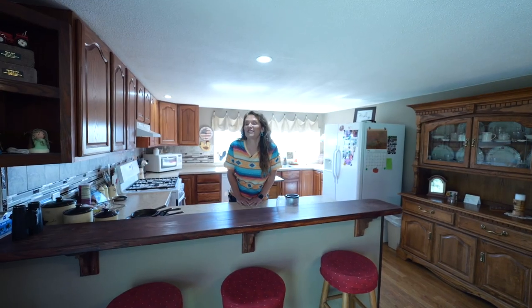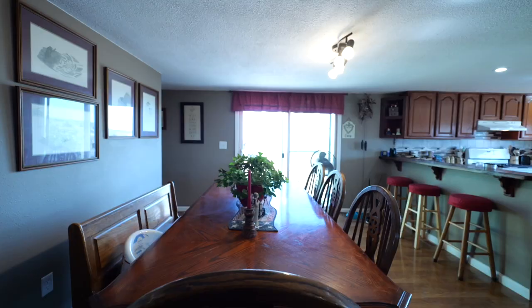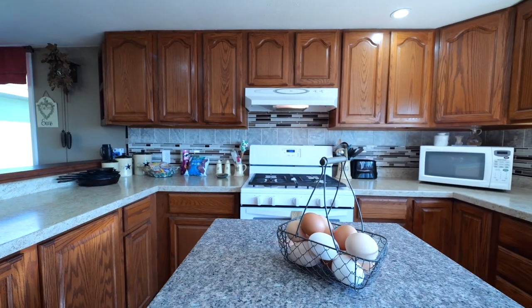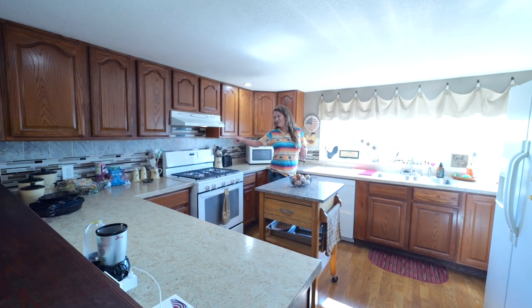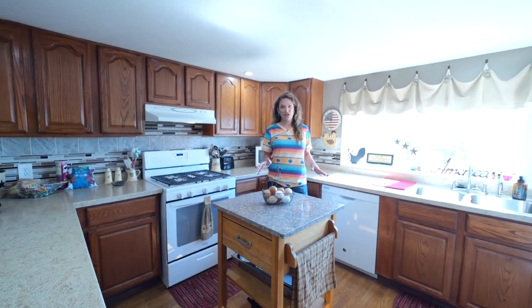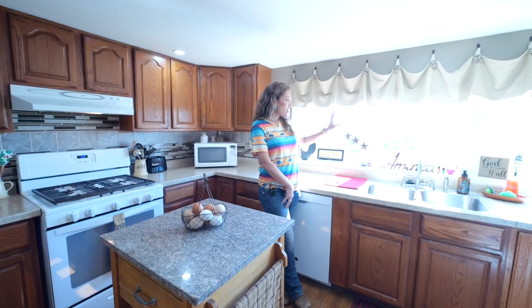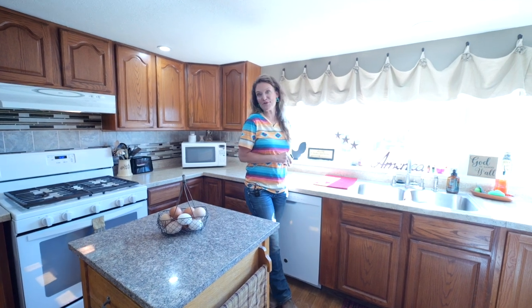They say that the kitchen is the heart of the home, and in this house it is true. Lots of people can gather around in this kitchen while you're cooking, and I know all of you want a gas range — well, this one's got it. You can also tell how light this kitchen is because of the windows. While you're making dinner or doing dishes, you can look at the most amazing view of Casper Mountain out the window.